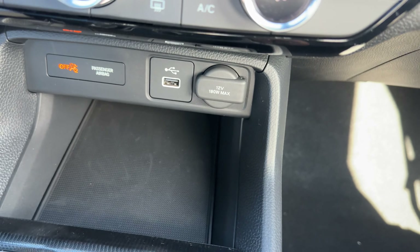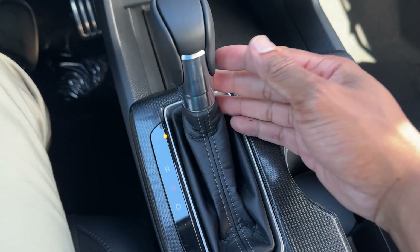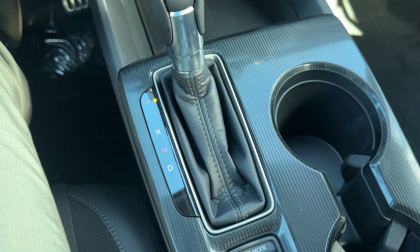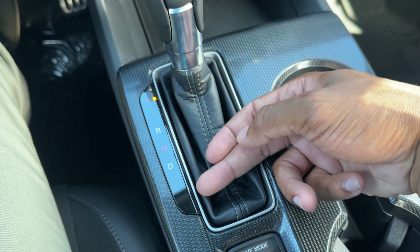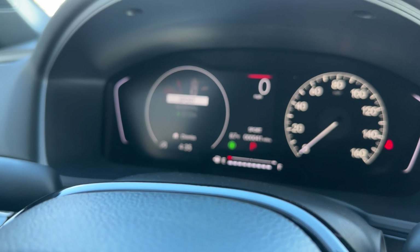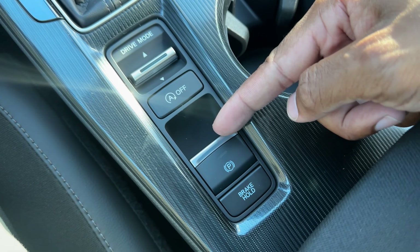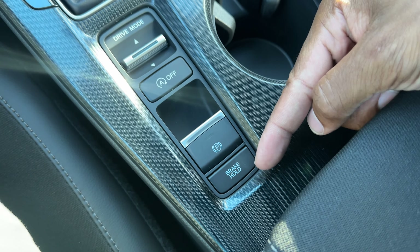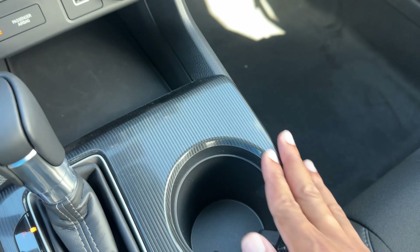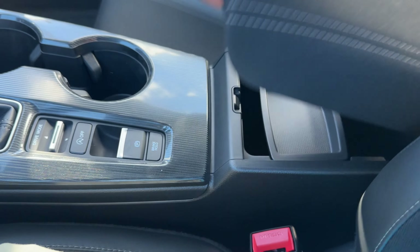You have a USB-A port and a power outlet next to it, plus storage right there. The shift knob is the same material as the steering wheel and feels good to the hand. For the transmission, the LX and EXL have park, reverse, neutral, and drive, but the Sport and Sport Touring give you a toggle switch to go between Sport, Normal, and Econ modes. Below that you have the engine auto stop on/off, electronic parking brake, and brake hold — which holds your brakes while in drive so you can take your foot off.